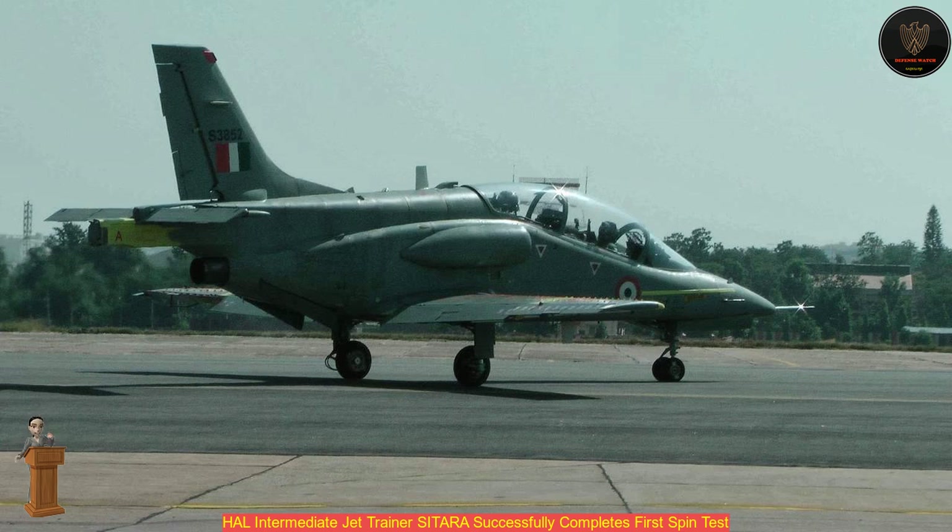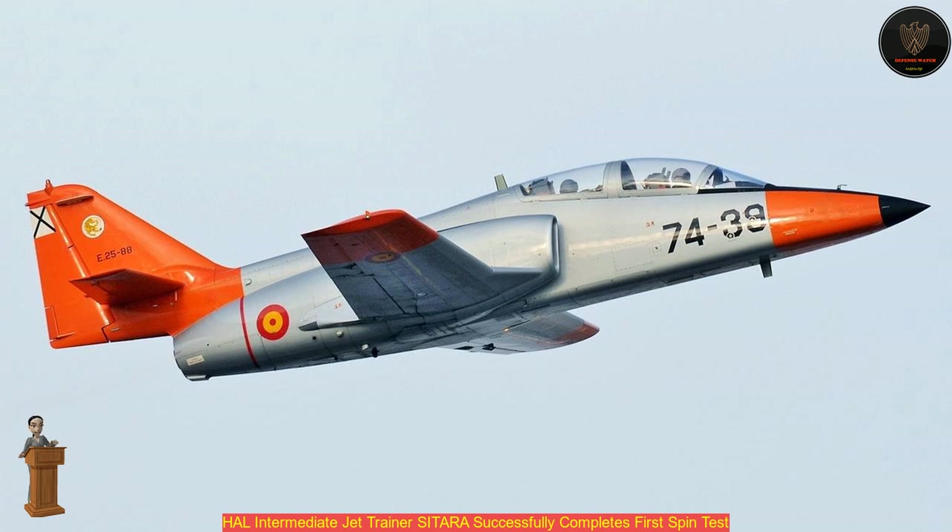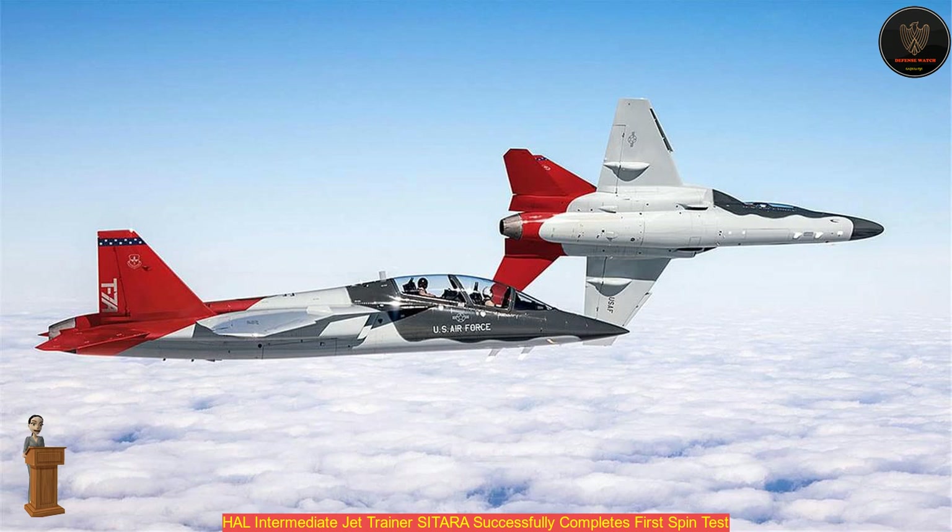The flight was piloted by HAL's test pilots. During the first flight, initially the aircraft was taken through one-turn spins to the left and right-hand sides to test the spin characteristics, the official said.